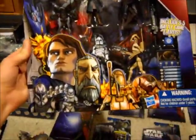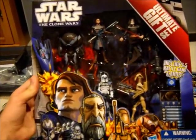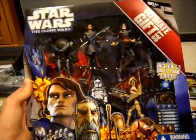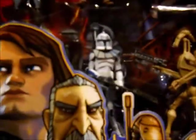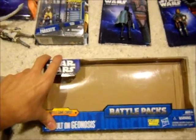Next up, we have the Clone Wars Ultimate Gift Set. I got it for $14 — normally it was $30. It comes with Battle Droid, Anakin, Count Dooku, just a regular Battle Droid, and Captain Rex. I got it for about $9, so it was like $3.40 a figure.